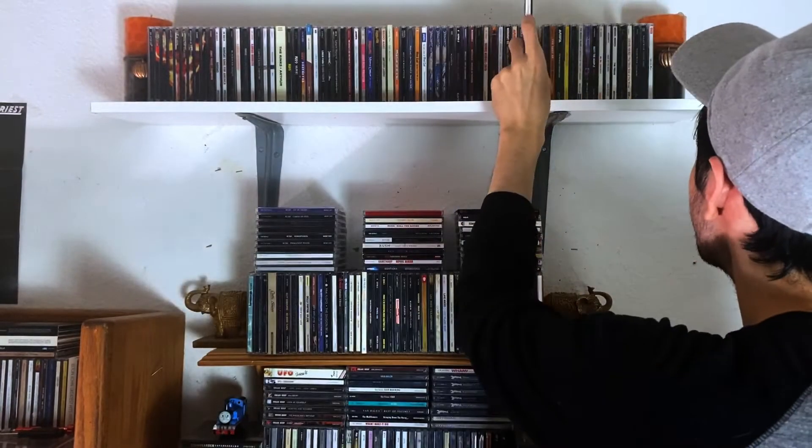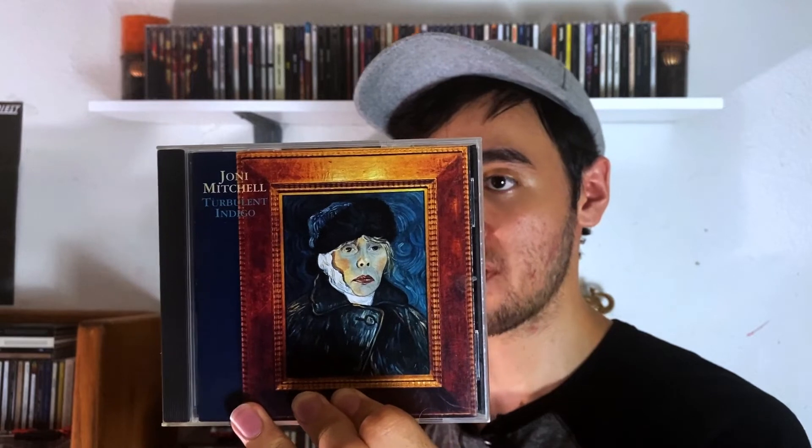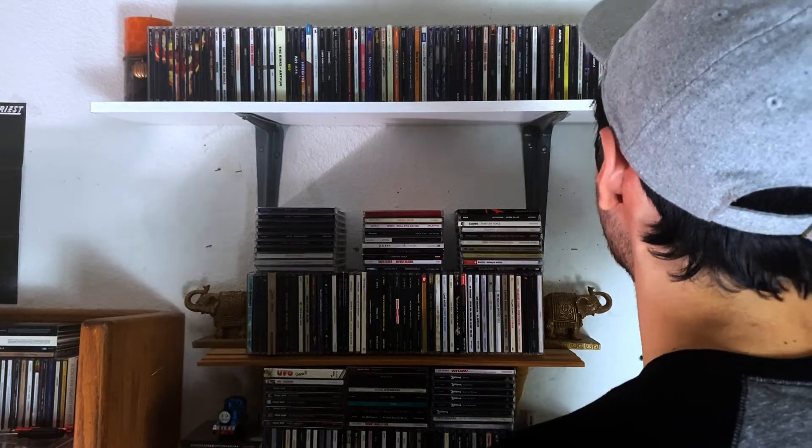Then we have Hejira — this is kind of a slower album, but the more I listen to it, I grow to appreciate it more and more. I recommend it. And the last one I have is Turbulent Indigo — very somber album, but still very good. Joni is another one of those artists I definitely need to buy more albums from — I know she has a ton.